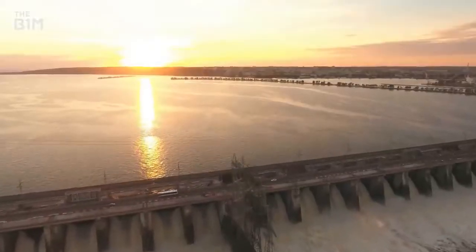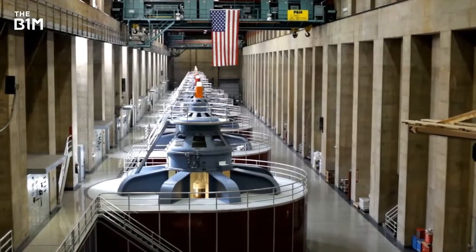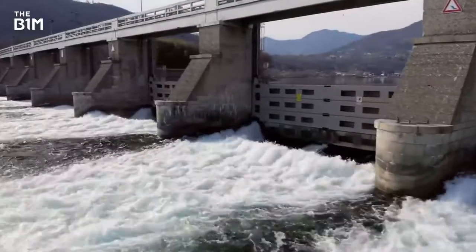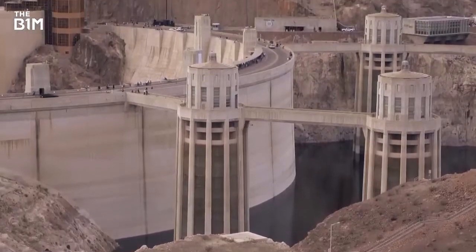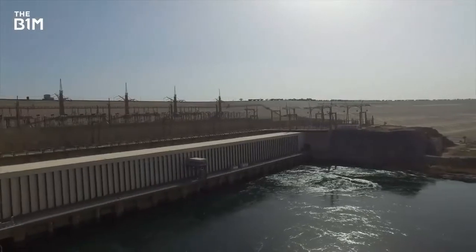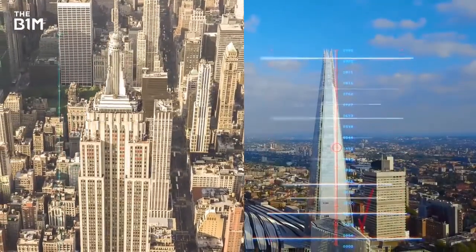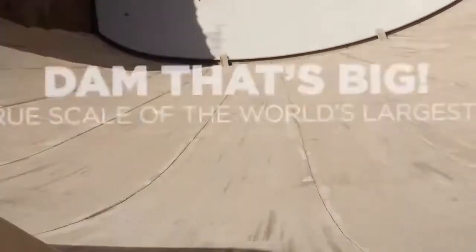Construction projects don't come much bigger than dams. Used for power generation, water storage and flood control, these vast structures play a critical role in the lives of billions every day. But with dams positioned far from our cities, and with their metrics becoming harder to fathom the larger they get, the real size of these structures often goes unappreciated by the people they serve. To correct this, we've travelled the world and compared the largest dams with well-known buildings to show their true scale. These engineering feats are not just big — they're damn big.